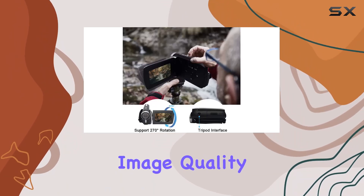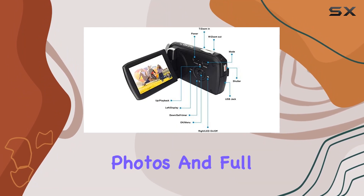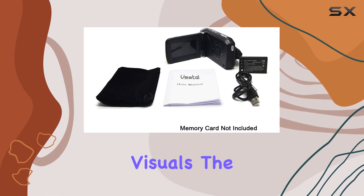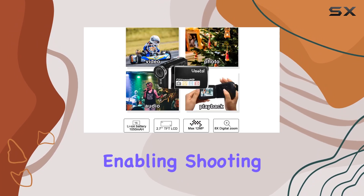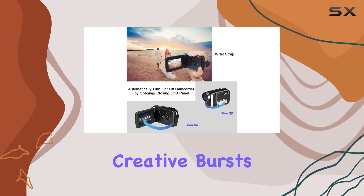When it comes to image quality, this camcorder doesn't disappoint. Boasting 12MP photos and full HD 1080p videos, it delivers crisp and vibrant visuals. The added LED light is a game-changer, enabling shooting in low-light conditions, perfect for those spontaneous creative bursts.